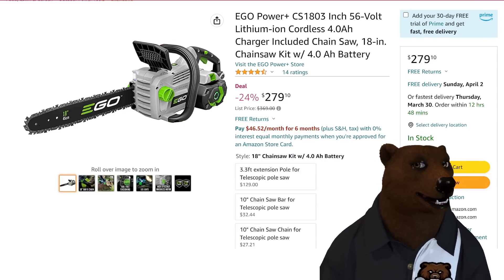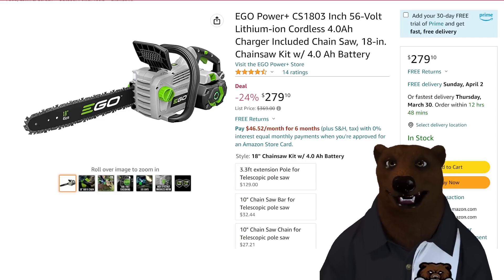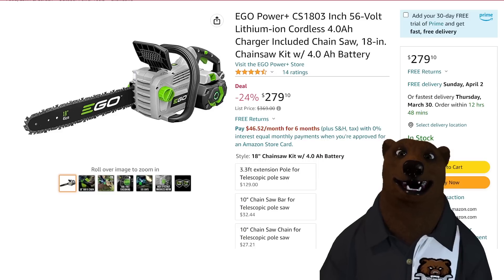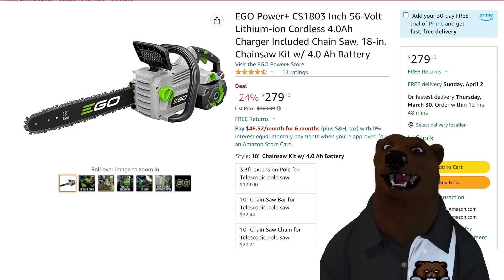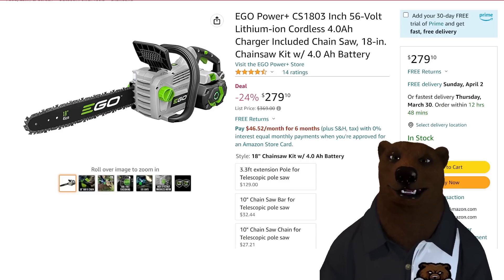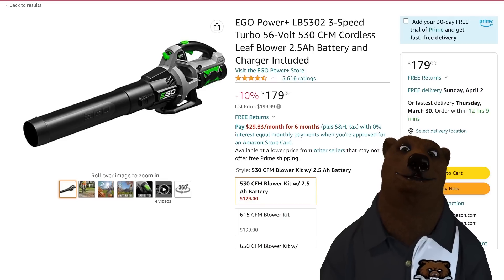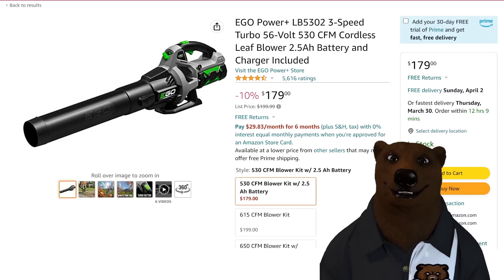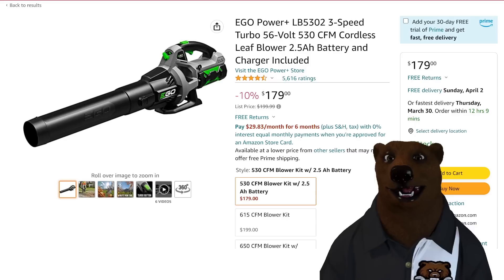When we're talking outdoor power equipment, we have to talk about Ego — made by Chervon, best batteries in the biz, bar none, the Cadillac of outdoor power tools for the homeowner. First up, the 56-volt lithium-ion 18-inch chainsaw kit with a 4-amp-hour battery and charger for $279. That may seem pricey, but you can't contest Ego — they just work. There's also their 530 CFM mid-range blower with a 2.5-amp-hour battery and charger included.